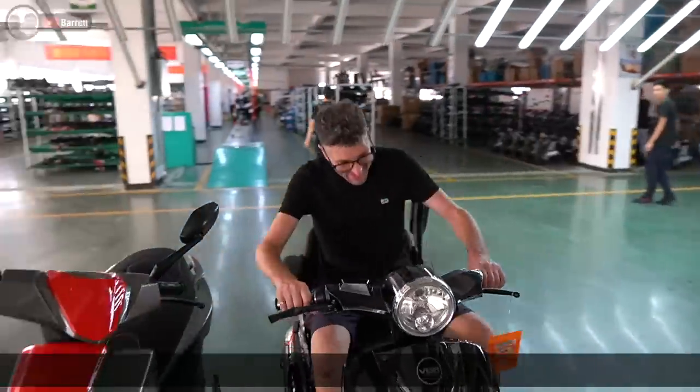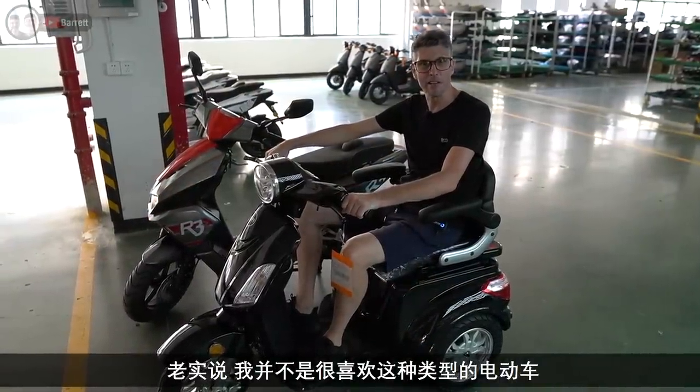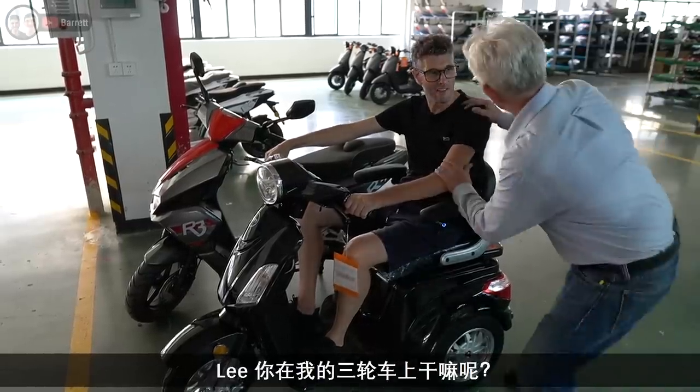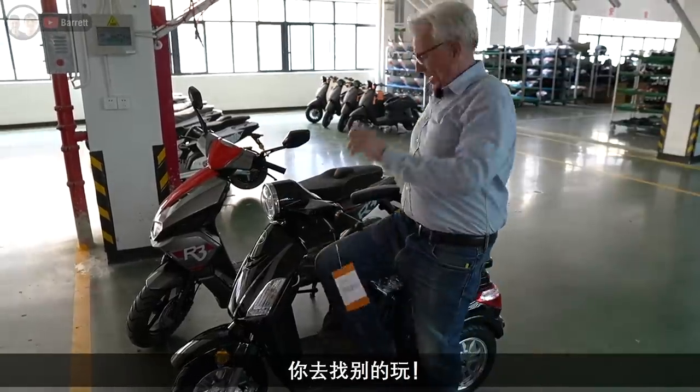To be honest, this kind of bike really doesn't do it for me — it's the kind of bike I'd expect to see an old person on. Hey Lee, what are you doing on my bike? Get off, it's mine! Go and ride another one, okay?